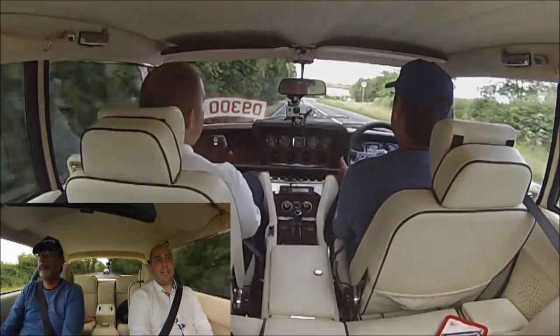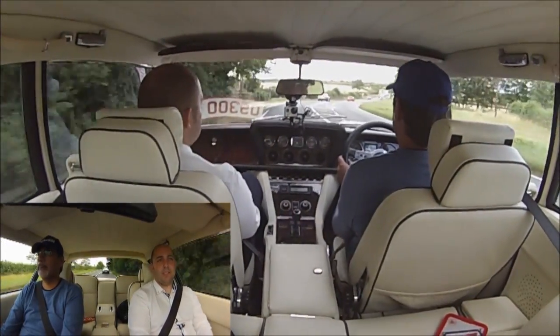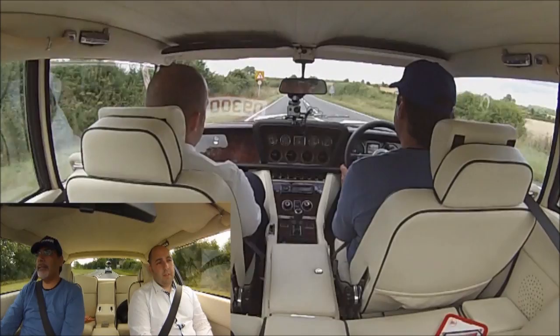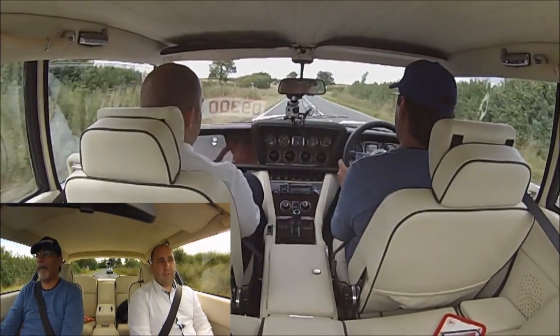You can still get everything you need and there are specialists doing a good job. They're very serviceable. And you say prices have gone up — so what sort of money do you have to spend to get into something like this? This one is at 45.